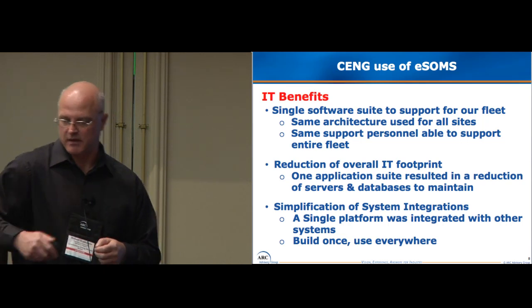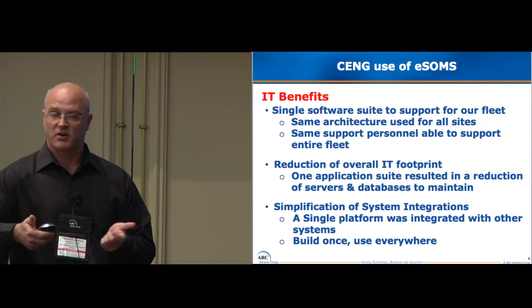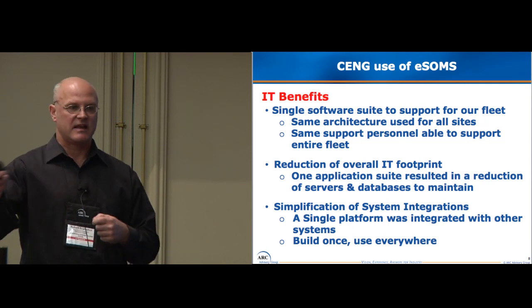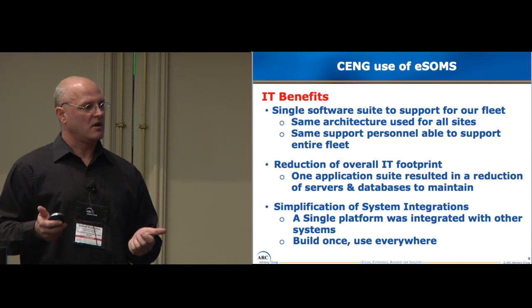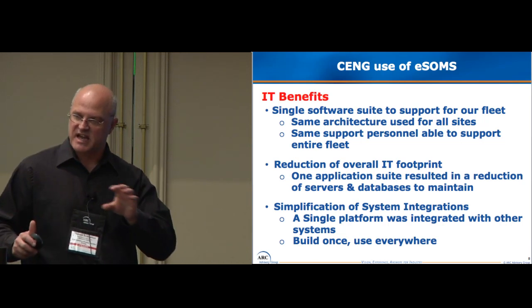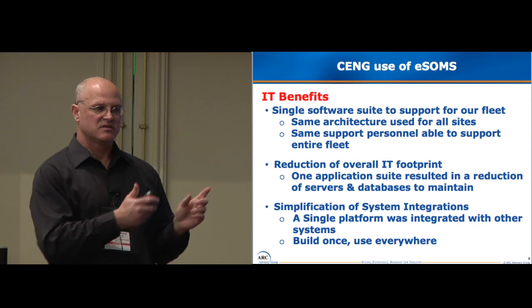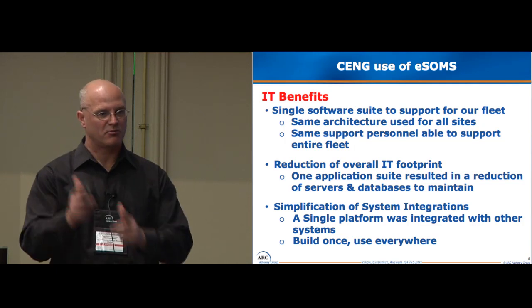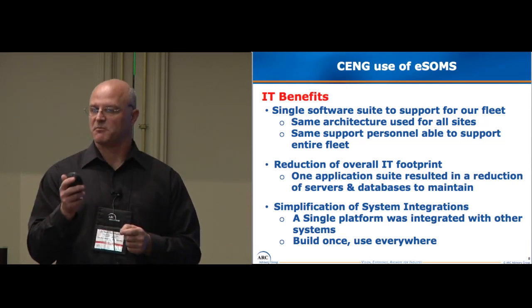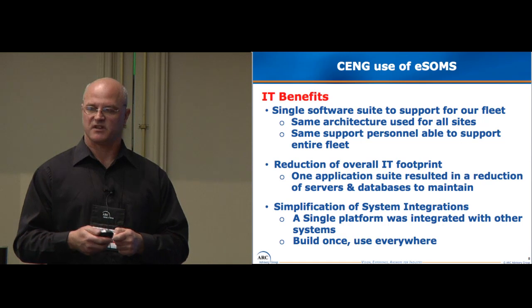It was also a system simplification of integrations — a single platform. We do write our own software to support other processes, so the developer writes the software change and it goes in. An example is a risk-based process where we track the status of our plant. When we change the status of a component in the system, our software puts it into a program called EOS, which is a plant risk analysis program, and tells us what the plant risk is now. We don't do that manually anymore — it does it automatically. It's another driver to improve plant efficiency and reduce manual work.